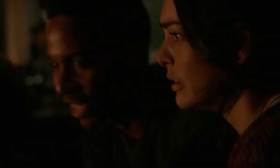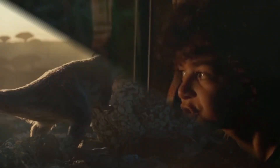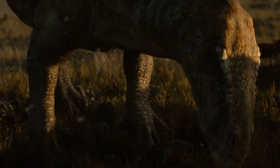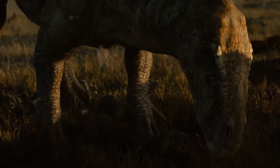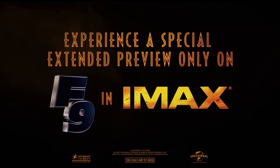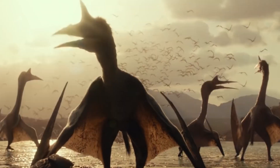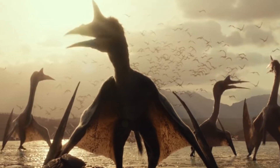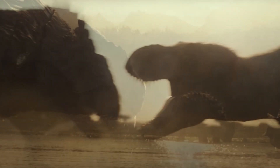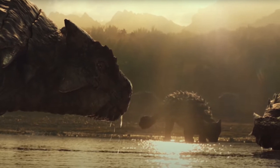Whether or not they actually put it up on YouTube, like the way they did with Colin Trevorrow's Battle at Big Rock short film, I don't know, but if they do it won't be until Fast 9 is out of theaters for a while. I want to stress that you need to find an IMAX screening if you want to see this, because I called my local theaters that don't do IMAX and they had no idea what I was even talking about when I mentioned a Jurassic World scene at the beginning of Fast and Furious 9. I could be wrong, but better safe than sorry.